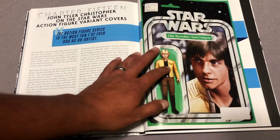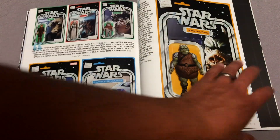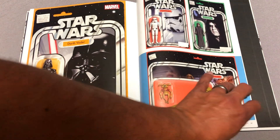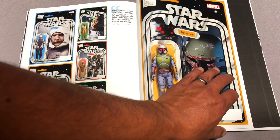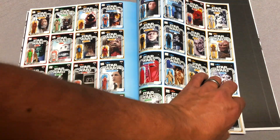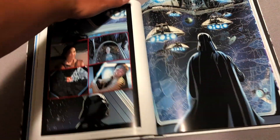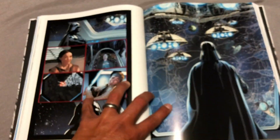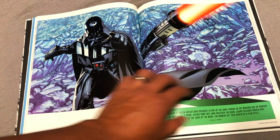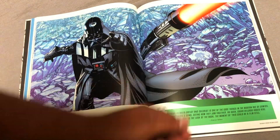In the back there's an interview with John Tyler Christopher on all the Star Wars action figure variant covers. I didn't flip through every page because I want people getting this to be in for some surprises, but you kind of get the idea. Man, he did a toy variant for just about every issue — oh my god, I guess he did. As far as the binding, it's sewn binding very much like the Conan book. You probably saw how well it laid flat as I was turning the pages — there's no gutter loss at all, so the splash pages look absolutely awesome.